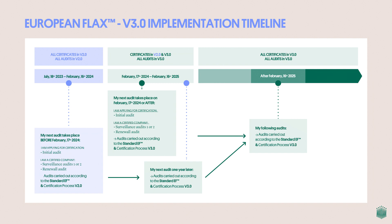What does this effective date mean for you as a certified company? It depends on when your next audit by Bureau Veritas is planned. If your next or first audit takes place before February 17th, 2024, then for now nothing changes. Your audit will be performed according to version 2.0, which is currently in effect. However, for the following audit, make sure to familiarize yourself with version 3.0 of the standard as it will be effective by then.